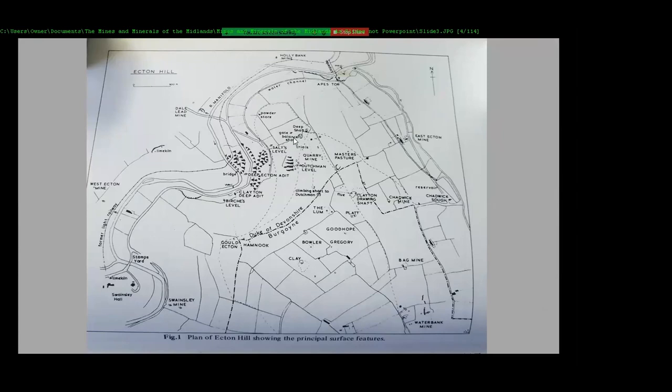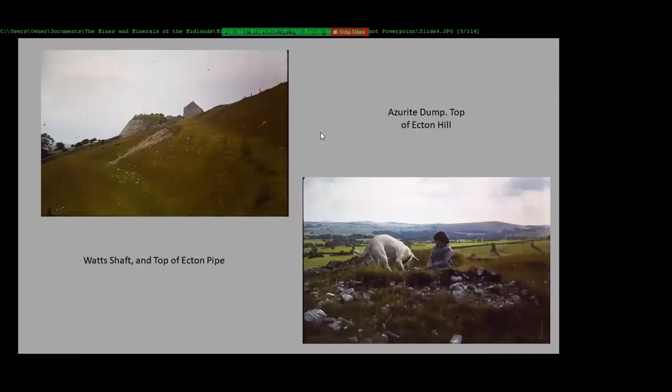There's also the Dutchman level here, which goes up to the very top of the hill. You make your way up a path, follow the track up, get to the top of the hill. There's a style — a fence in the area just there which you go over to get to. This is the top of the Acton deep shaft, the Watts shaft and the top of Acton pipe.